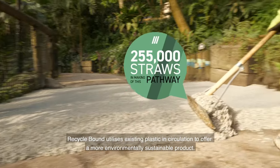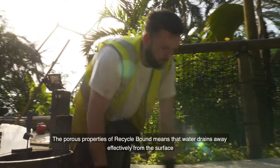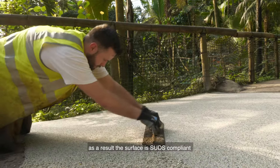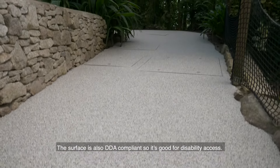Recycle Bound utilises existing plastic in circulation to offer a more environmentally sustainable product. The porous properties of Recycle Bound means that water drains away effectively from the surface. As a result, the surface is SUDS compliant, which means there are no puddles. The surface is also DDA compliant, so it's good for disability access.